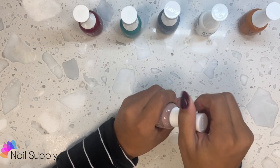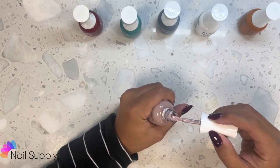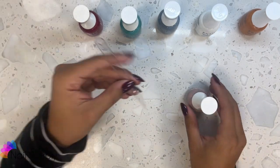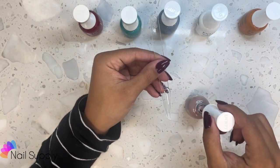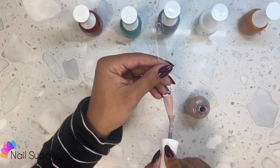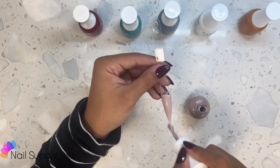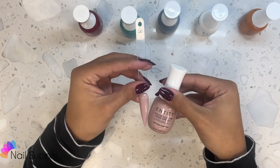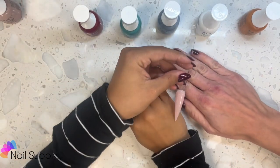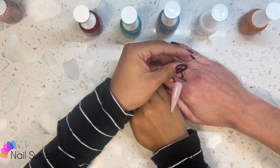First color is called Smittin' Over You. It's like a light neutral mauve, or a mauve-toned neutral maybe. It's a cream, as you can see. That's Smittin' Over You. There's a skin tone comparison — I think it could go for lighter or darker skin tones.